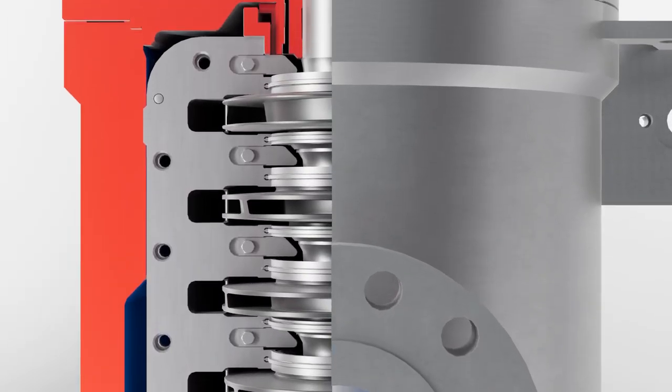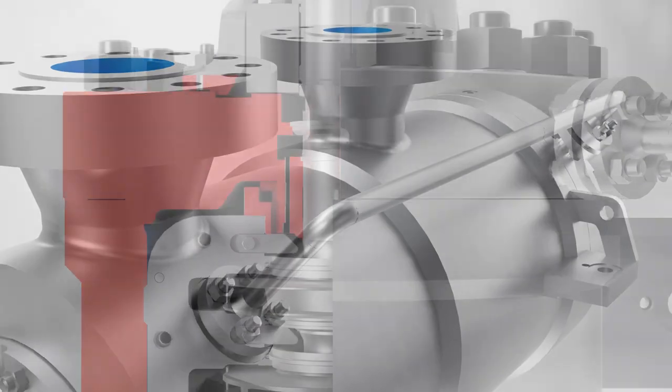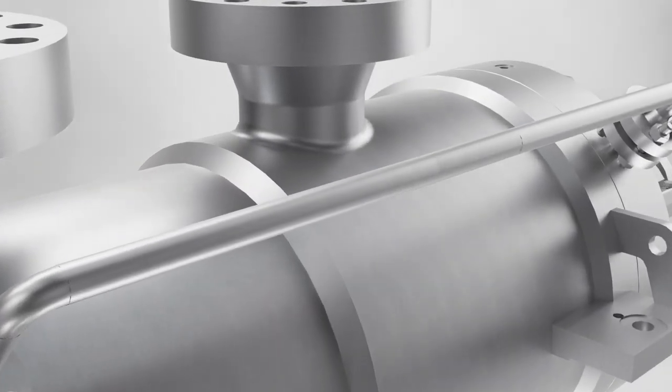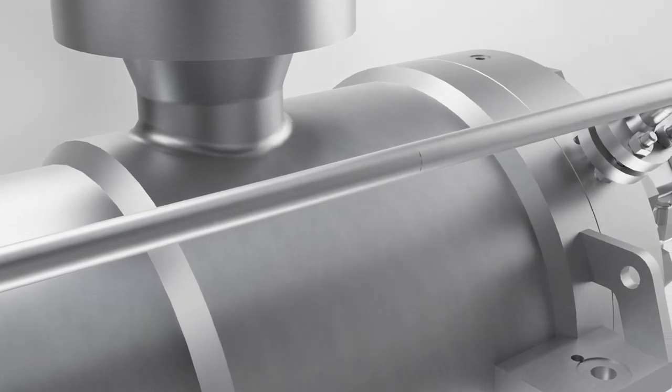It is available in numerous sizes, hydraulics, and materials of construction, which enable it to perform reliably and efficiently under a broad range of operating conditions.